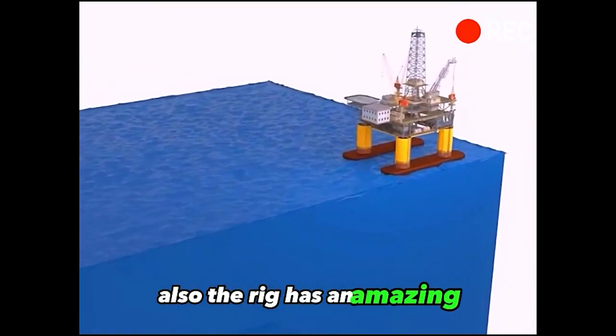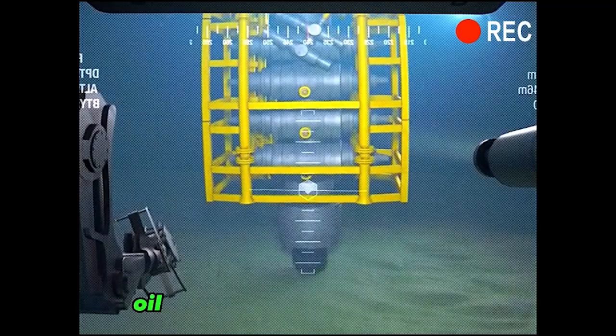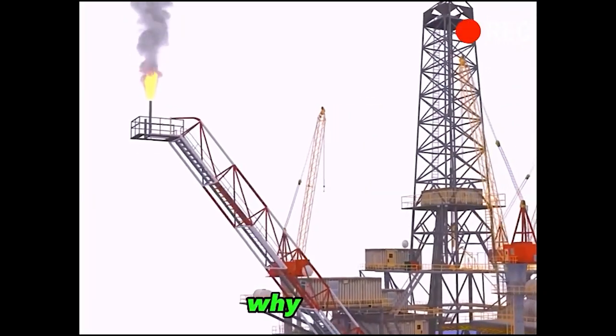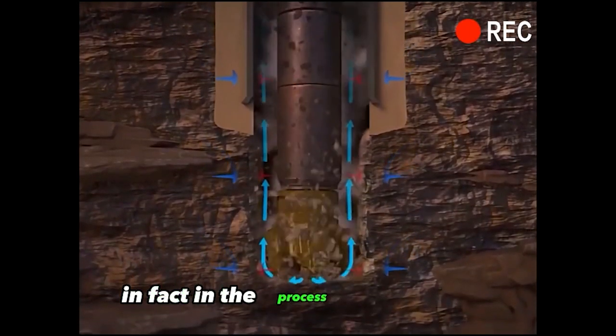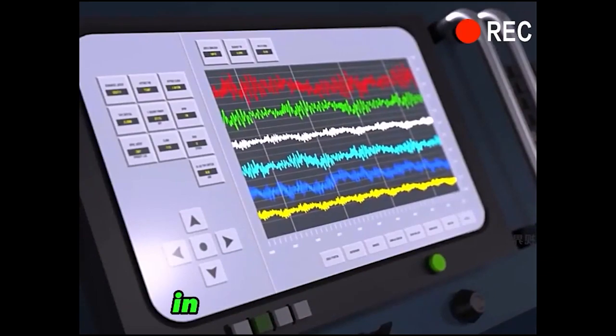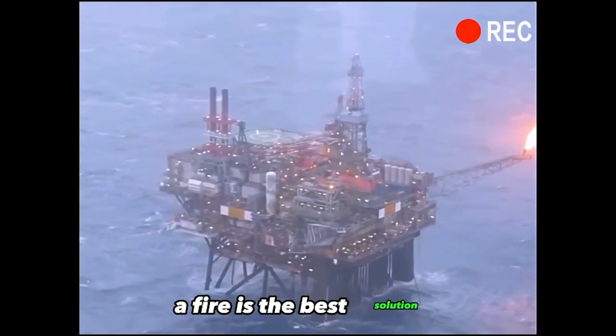The rig has an amazing maneuver where it is clear that oil is still being extracted below, and the top keeps spewing fire. Why is this? In fact, in the process of extracting oil, natural gas will also be extracted. In order to ensure safety, a fire is the best solution.